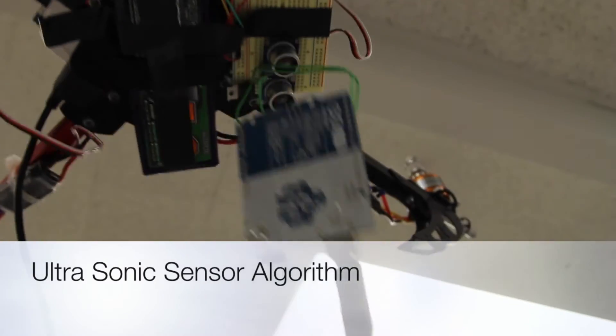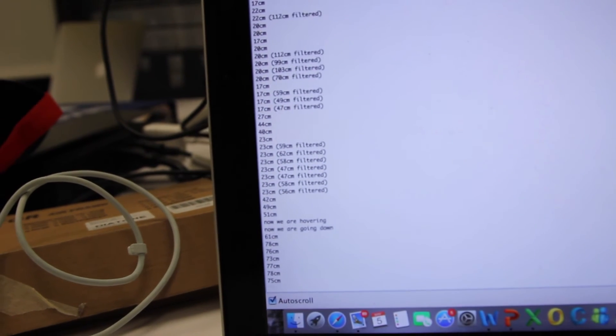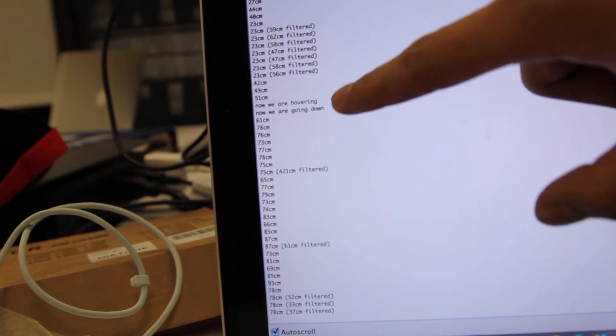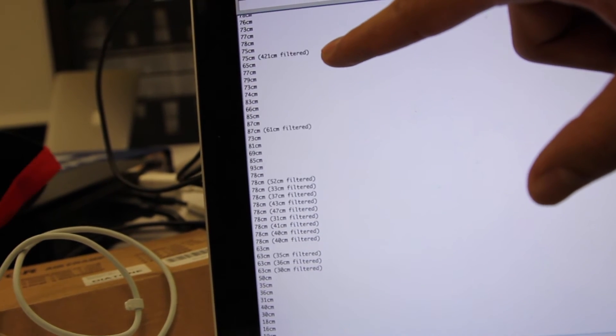So right now, the sensor is right here. This is the data — you can see we have the filter here. The filter removes the wrong data and keeps the clean data. This is 50 centimeters. Now we are hovering. There is about a 10-second delay.